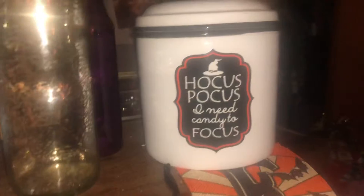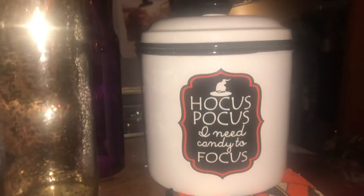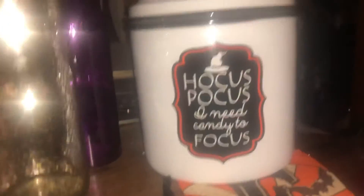This Hocus Pocus one says 'I need candy to focus' — that was cute about it. My goal was to get it really early because if you don't get it early at Michaels it just goes bye-bye — people buy the Halloween things.